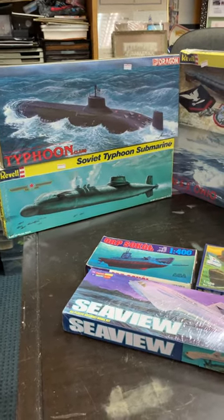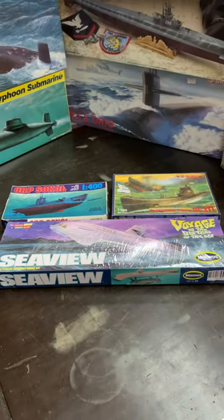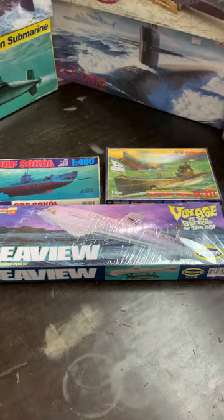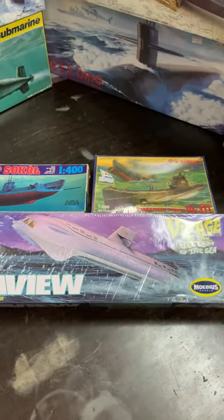Some other examples of submarines down here are the British submarines given to Russia. And we have film-related submarines like from Voyage to the Bottom of the Sea, like this Morbius submarine.